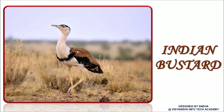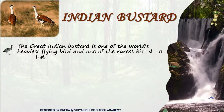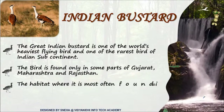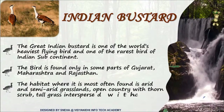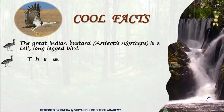Who's this taking a walk in the dried shrubs? It's the Indian bustard. It is one of the world's heaviest flying birds and the rarest bird in the Indian subcontinent, mostly found in arid and semi-arid grasslands. It is a long-legged bird with a black crown on the forehead.